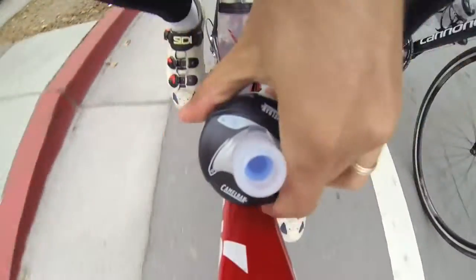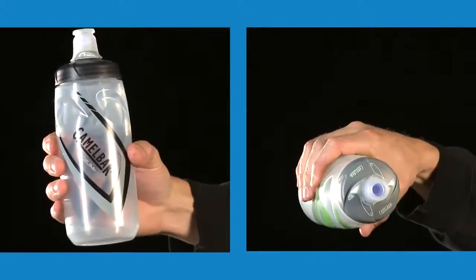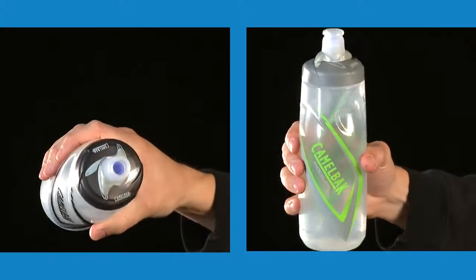CamelBak revolutionized the sport bottle category with Podium, the bottle that continues to dominate in high performance hydration.